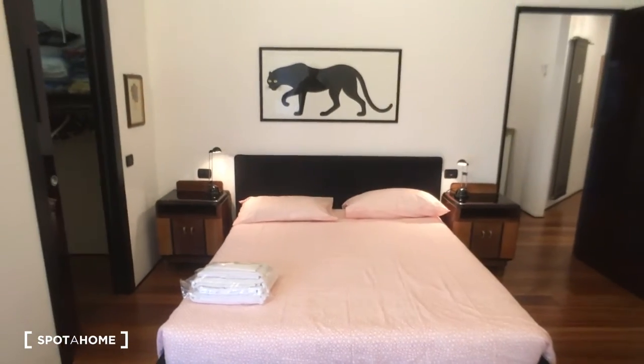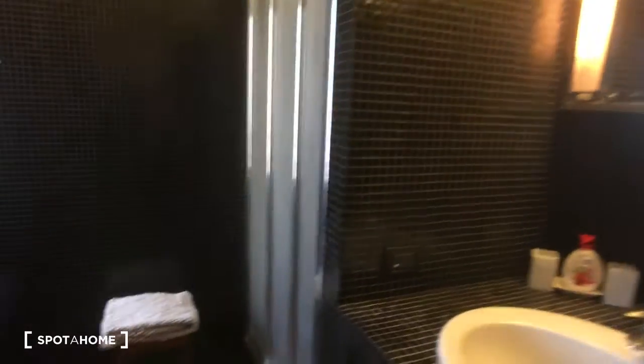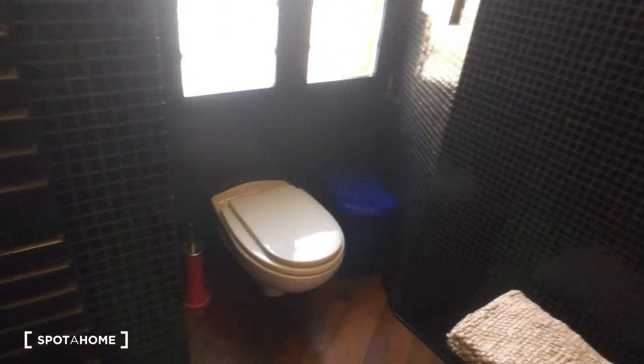This is the view of the bed. Inside here, as I mentioned, there is the closet which is really useful and it's still very spacious. On this side we have the ensuite bathroom — here we have the sink and the mirror, and then we have the shower and the toilet on this side.